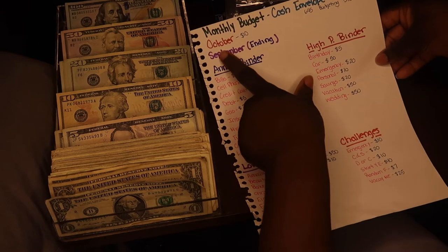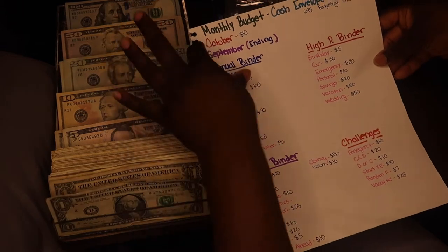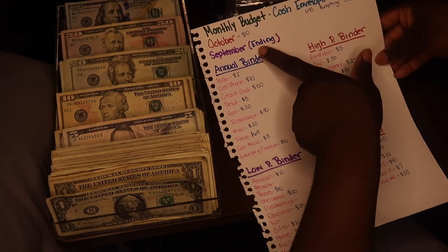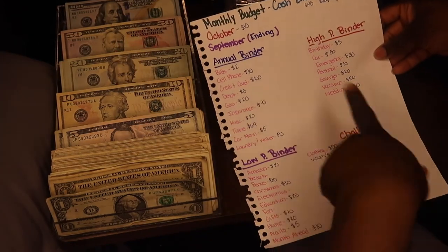I also started doing a monthly budget — each month I put in a different amount that I want to save. I also started doing my annual binder, high priority, low priority, and my challenges.